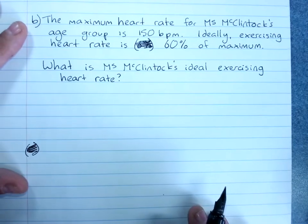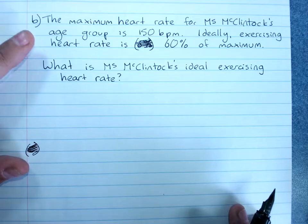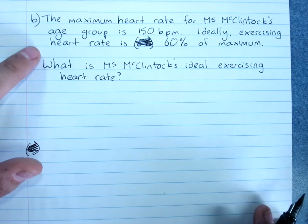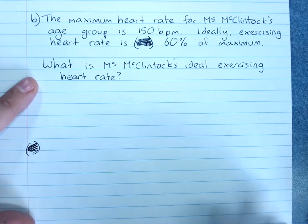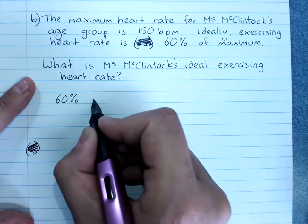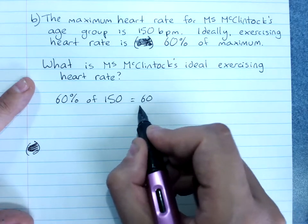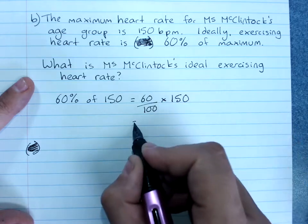The maximum heart rate for my age group is 150 beats per minute — the table for this is in your textbook near the question. Ideally, your exercising heart rate is 60% of the maximum. To find my ideal exercising heart rate, we need to find 60% of 150 beats per minute. We write 60% as the fraction 60 over 100, and 'of' becomes times.